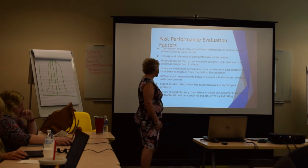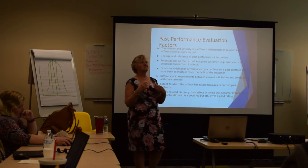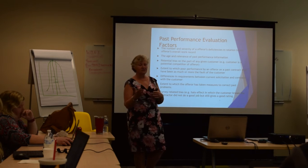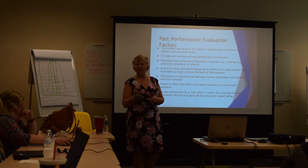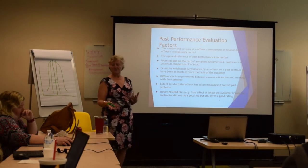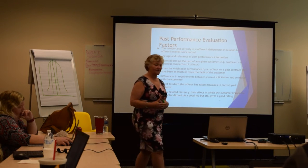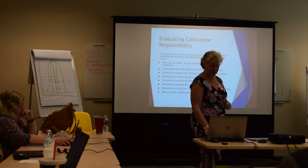There are also survey-related biases. Sometimes people don't like to be critical, so even if you did a lousy job they'll say you did great because they don't want to have to explain themselves or get into a confrontation. This is what we call halo bias.